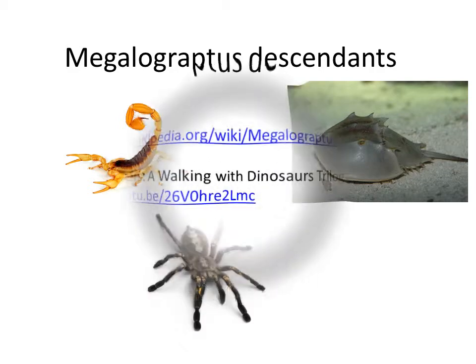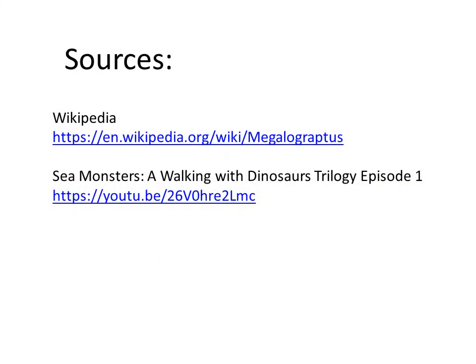My sources are Wikipedia, Sea Monsters, and Sea Monsters: A Walking With Dinosaurs Trilogy, Episode 1, BBC Network.